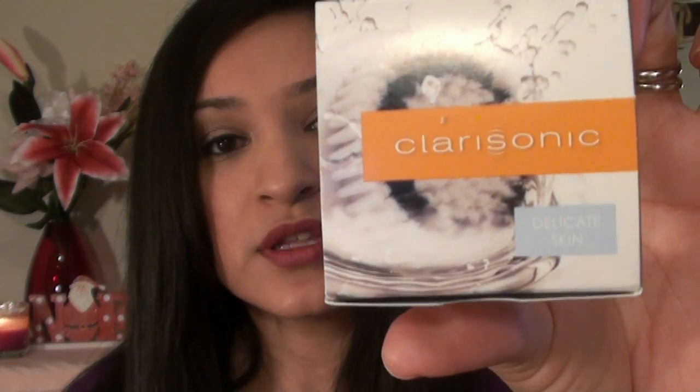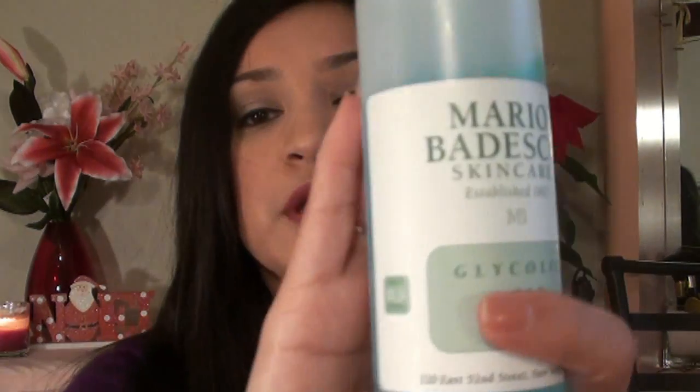I also got a Clarisonic Brush Head for Delicate Skin. For miscellaneous items, I got a Mario Badescu Glycolic Acid Toner, which works really well for me — it does not irritate my skin or dry it out. It only has 4 or 5 ingredients: deionized water, aloe gel, grapefruit extract, and glycolic acid. My skin hasn't really broken out much and it's not too drying, even for winter. I believe this is $18 and this is actually my second bottle — my first one lasted me quite a few months.